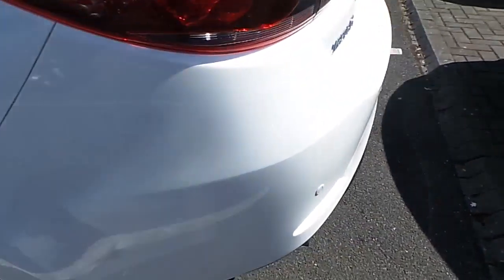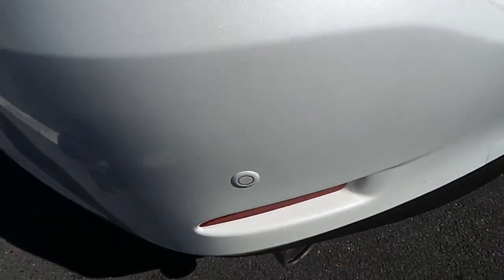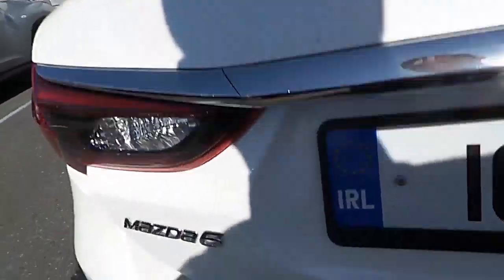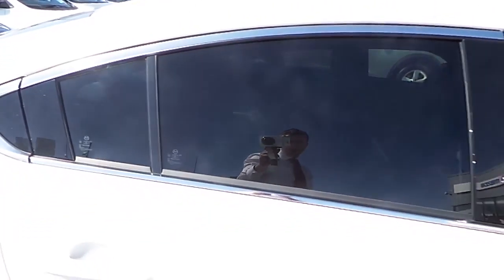Moving on to the back, we have rear parking sensors alongside a rear parking camera as well. As you can see here, the Mazda 6 comes with a very spacious boot, which has compartments on the left-hand side and the right-hand side as well. This Mazda 6 is also equipped with rear privacy glass.